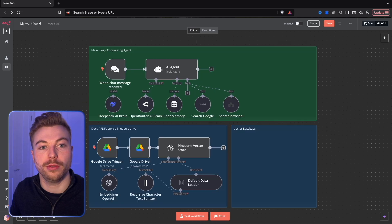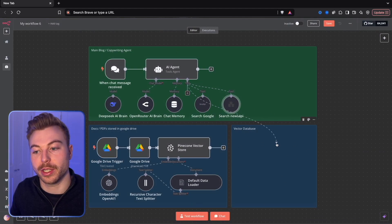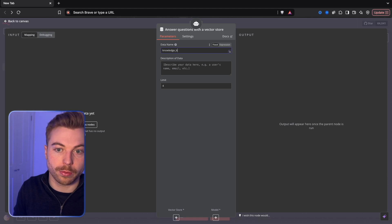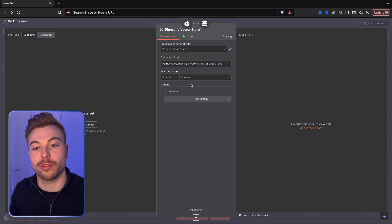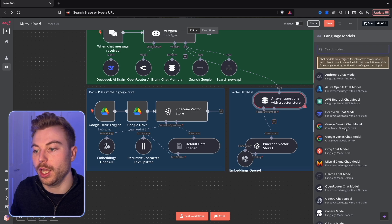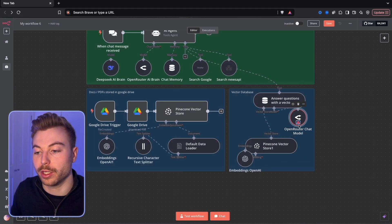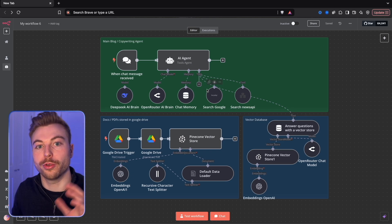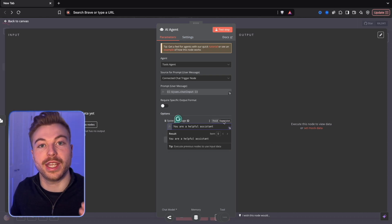Coming back into our main workflow, News API and Search News API are all good to go. Now we're going to add our vector database - we'll look for the Vector Store Question and Answer tool, name it Knowledge Base, and add a Pinecone Vector Store, which is the same index where we're storing the information. We'll select our blog writing agent index. For the model we'll use Open Router again, which gives us the option of all the different AIs - it's really dynamic, and platforms like DeepSeek are incredibly cost effective.